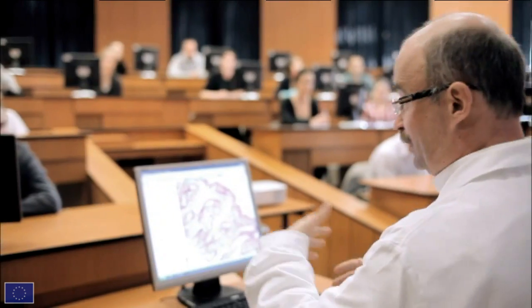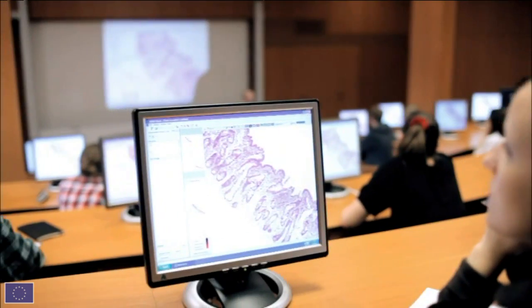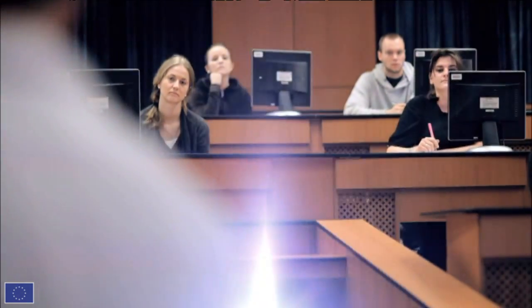In training, students get well-standardized, same material available on the worldwide web. They can prepare better for the course and even for the examination.